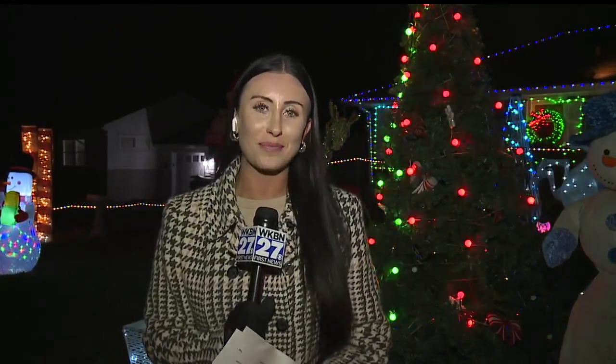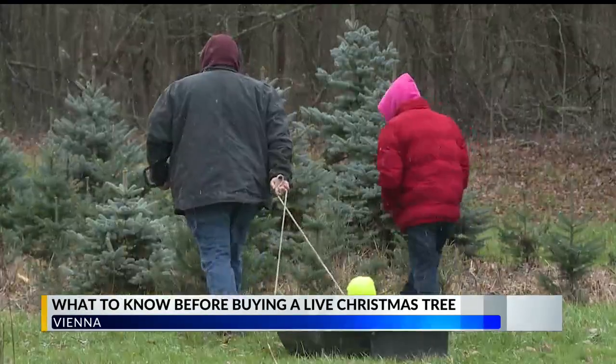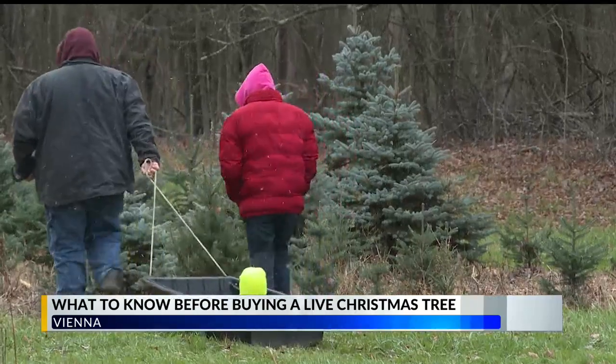While some are still munching through their Thanksgiving leftovers, others are wasting no time looking ahead to Christmas. Bradley Tree Farm in Vienna was bustling this morning with people searching for that perfect tree. For the last 45 years, Bradley Tree Farm in Vienna has been helping families get into the holiday spirit.